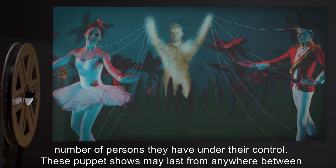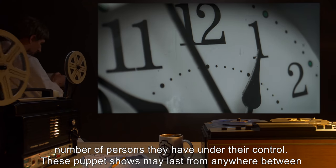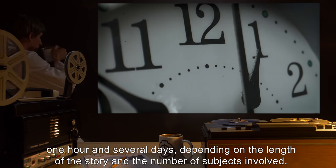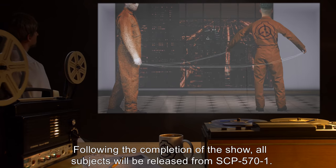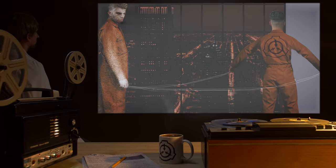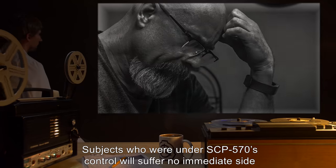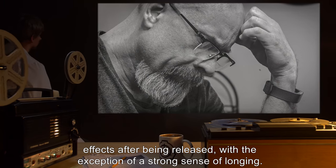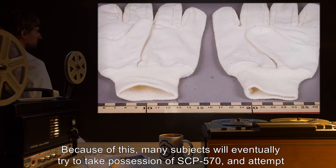SCP-571 and its affected subjects will recreate any stories they know which are easily understood by children and usable with the number of persons they have under their control. These puppet shows may last anywhere between one hour and several days, depending on the length of the story and the number of subjects involved. Following the completion of the show, all subjects will be released from SCP-571 and will suffer no immediate side effects.